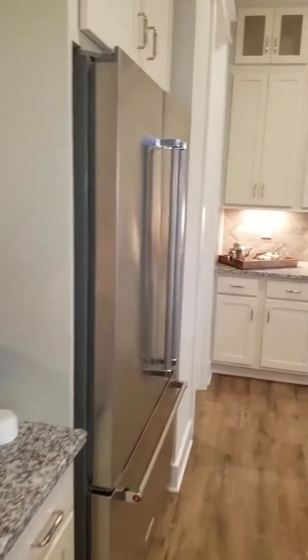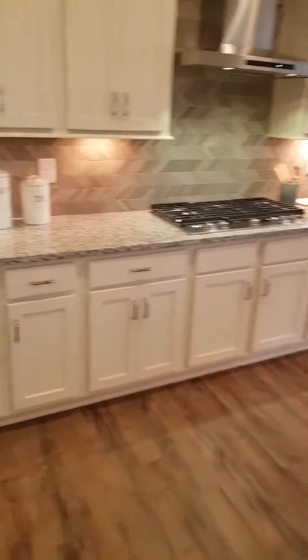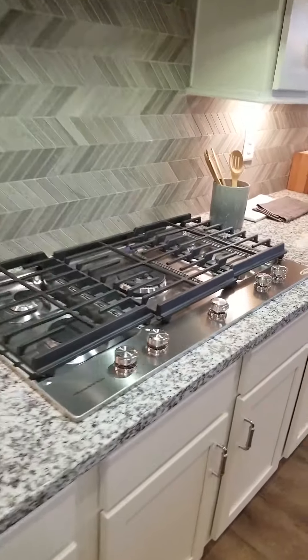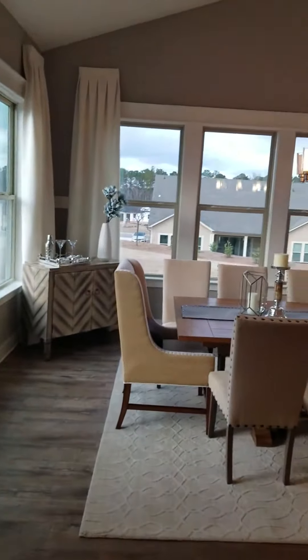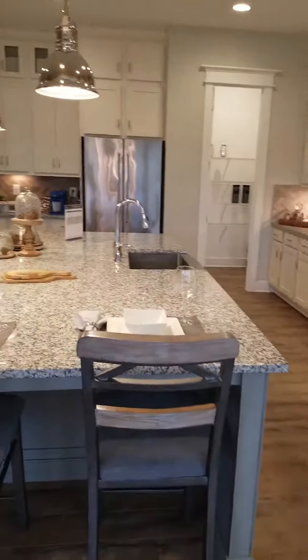The kitchen has an amazing, humongous six-seater island. Here's a large pantry, a five-burner stove, and these are actually soft-touch cabinets. There's a backsplash and they have double ovens. Your formal dining room area leads outside to the patio. I cannot get over this island — this is huge.